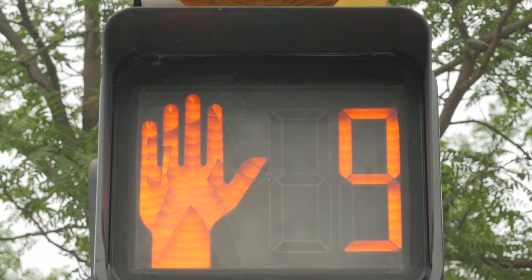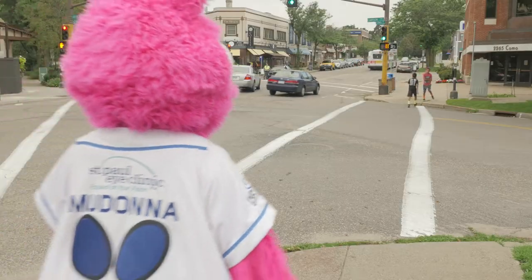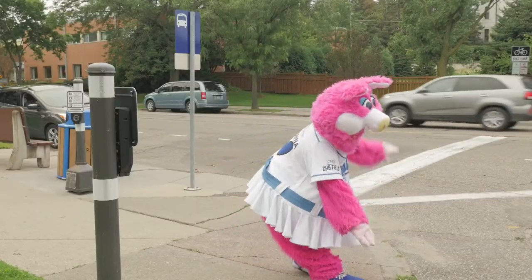Sometimes, you will see a timer with a flashing hand that lets you know how much time you have left to cross. If you haven't started crossing and the hand is flashing, don't start now.